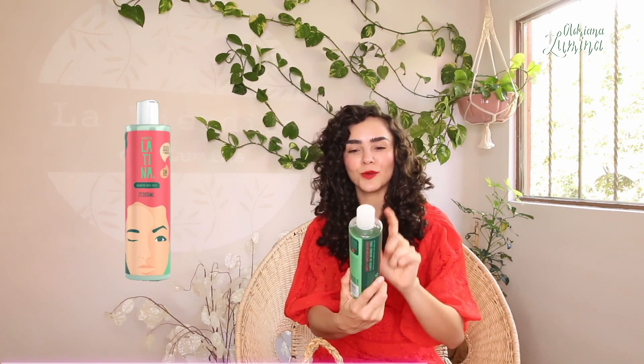Frizz issues — if you deal with frizz but you like lighter textures and fresh scents, here's this one from the brand Latina: anti-frizz shampoo with avocado and carrot oil. This is a Mexican brand made by a curly girl for curly girls. Something completely hydronutritious — grapeseed and olive oil from the Petal Fresh brand. This one is very popular, especially with kids. It leaves their hair very fresh, their scalp very fresh, their hair light, and it has a delicious smell.